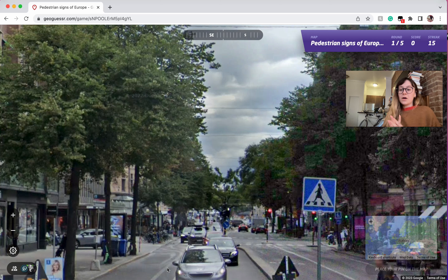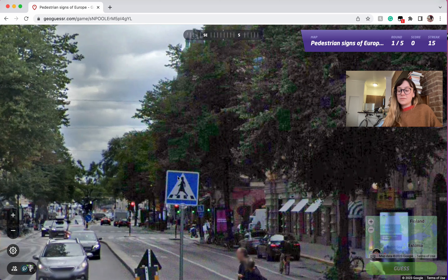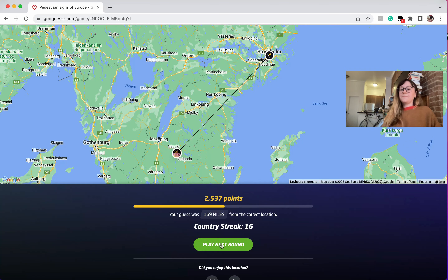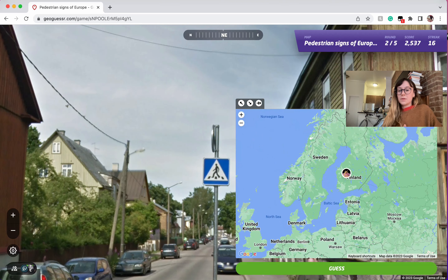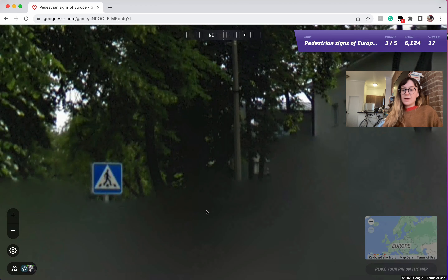This is actually really interesting. This is like Sweden or Norway — I think it might be Sweden that sometimes uses a person with a dress. So we can check it out. Yep, and it is Sweden. So if you see that, you can go for Sweden in that way.